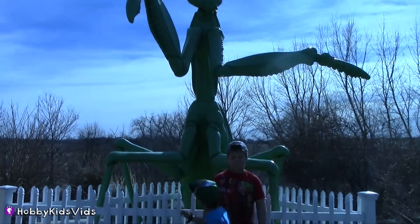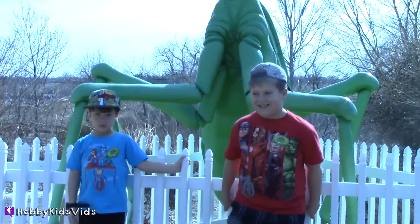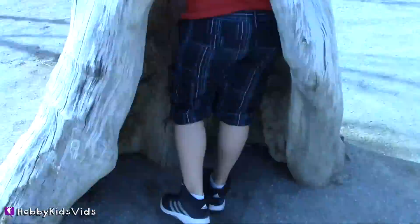Oh no, it's going to eat you! That's not a life-size model of a praying mantis — whoa! This tree is trying to grow a Hobby Tiger.